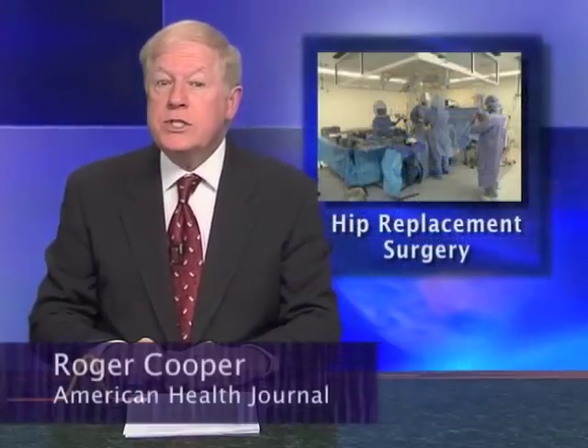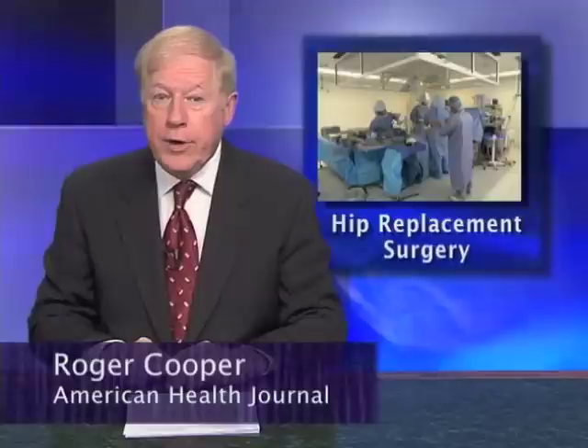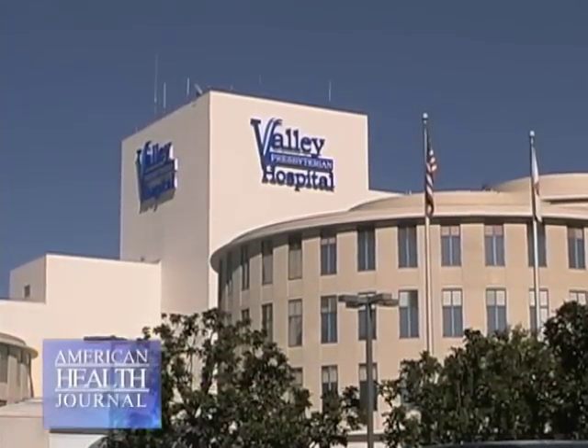Hip replacement surgery is the second most common joint replacement procedure, and 90% of patients have good results. We went to Valley Presbyterian Hospital in Van Nuys, California,